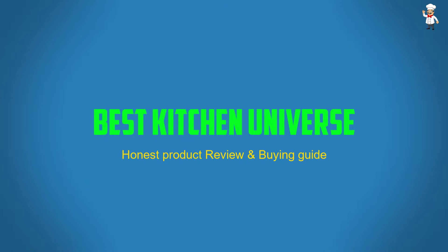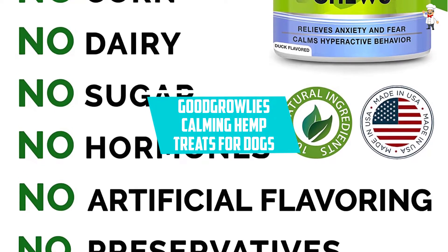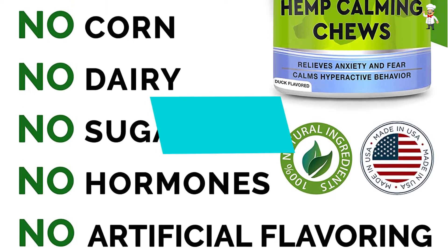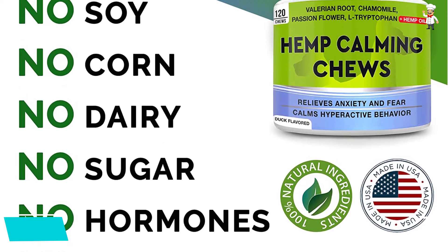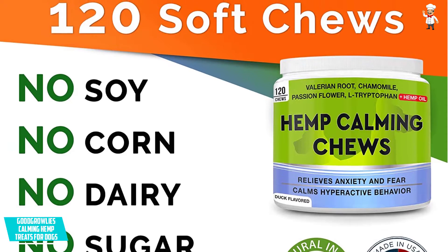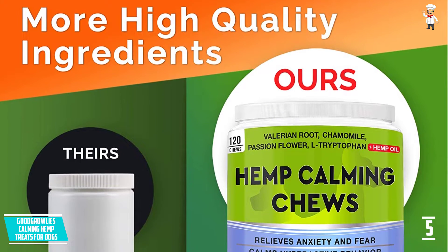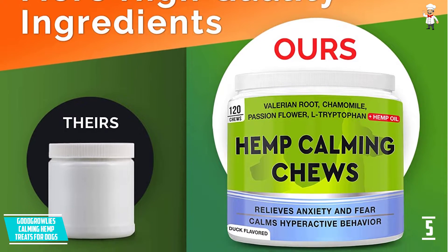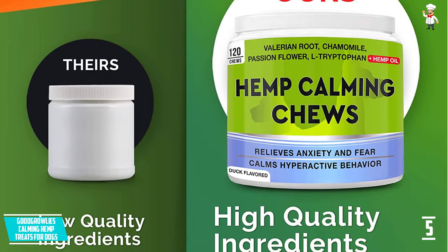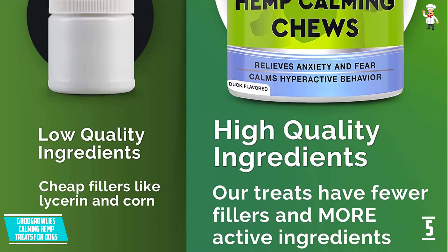Let's dive into the video. At Number 5, GOODGROWLIES Calming Hemp Treats for Dogs. These are soft chews formulated with valerian, chamomile extracts, and hemp oil among other ingredients to help in calming your dog when stressed. They also help to moderate aggressive and anxious behavior as a result of unfamiliar environments or separation. You will like calming hemp treats due to their delicious taste as they are complemented with natural chicken and duck.